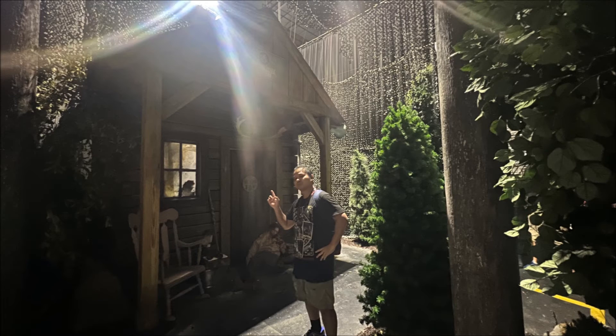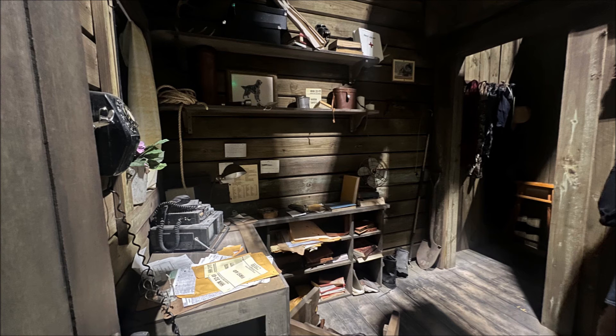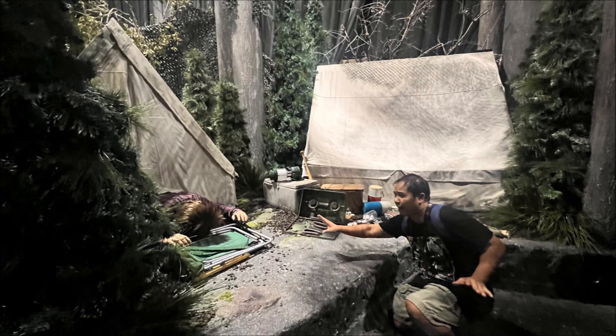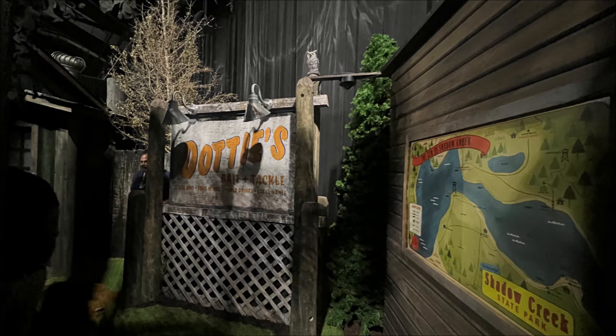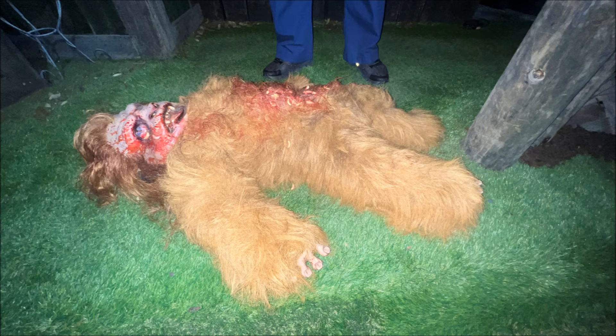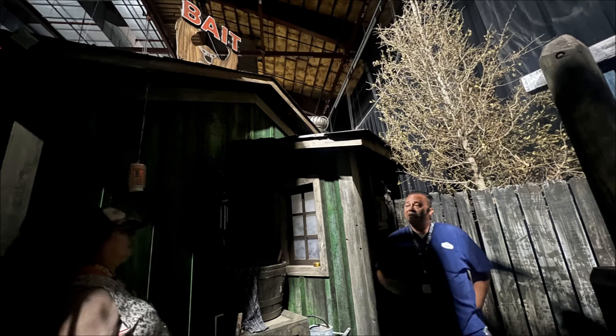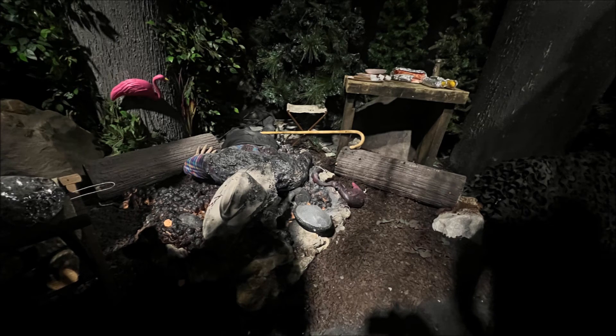Our sixth and final house of the day was the Yeti house. This was a sequel to the previous Yeti house from 2019, set in the Rocky Mountains in the 1950s — kind of that campy 1950s vibe. The house was pretty cute if you wanted to see what a baby Yeti looks like. This baby Yeti happened to be dead, but at least we know what it would look like. This was the last house of the tour, so I made sure to snap as many pics as I could.